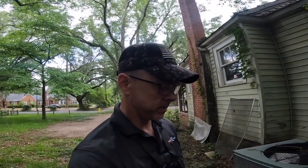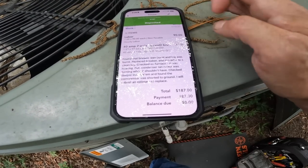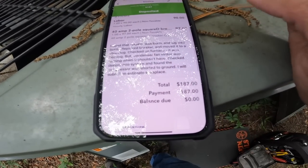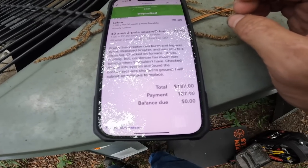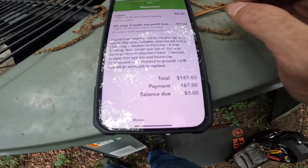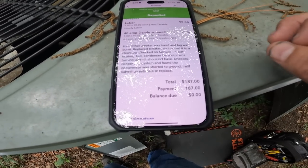Let me look real quick and see what I did last time I was out here. Looks like I found that the breaker was burnt and the lug was burnt — replaced the breaker and moved it to a clean lug. Checked the furnace; it was heating, but the condenser fan motor was turning when it shouldn't have. Checked deeper into the system and found the compressor was shorted to ground. I submitted an estimate to replace.